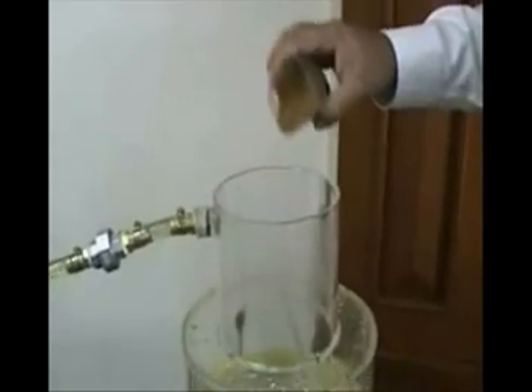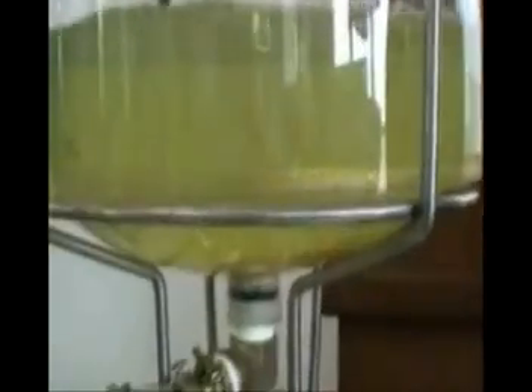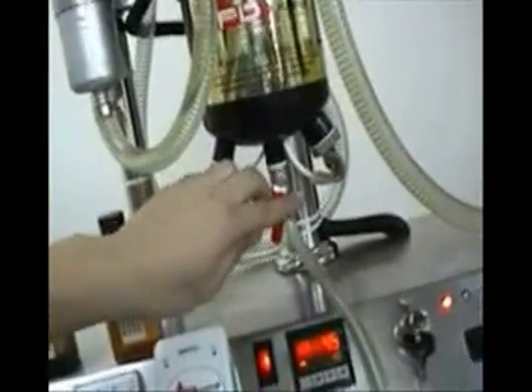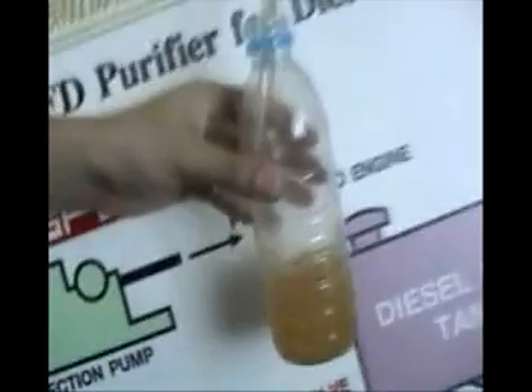We are now going to add dirt and water to the diesel fuel system to see how the SFD diesel purifier works. The water and contaminants are separated and trapped in the bottom of the SFD diesel purifier, allowing nothing but clean fuel to pass to the final inline filter in the engine.